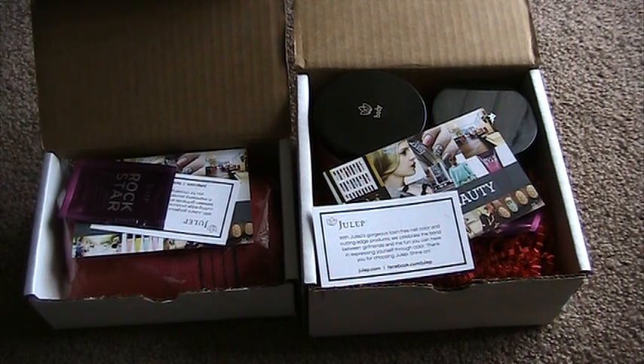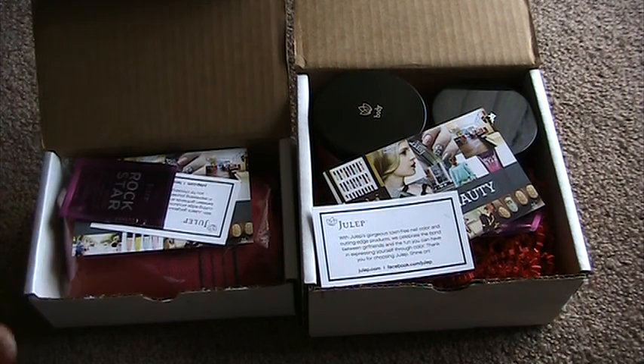There are two boxes here because one item was missing from my initial order, but Julep was really great. I just emailed customer service and they apologized and shipped it off fairly quickly, so that wasn't a big deal at all.